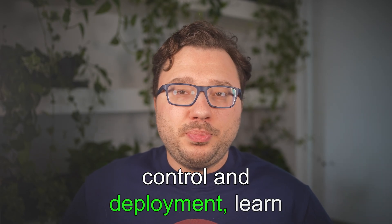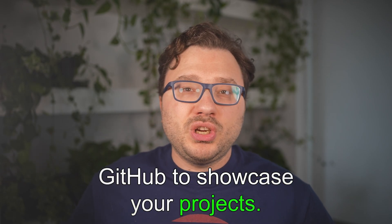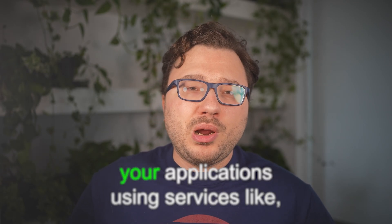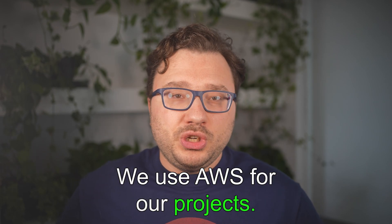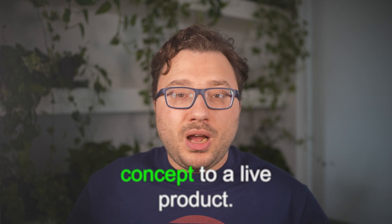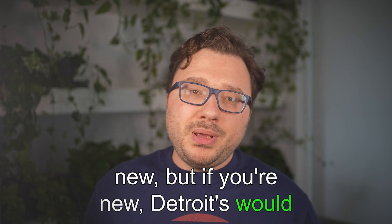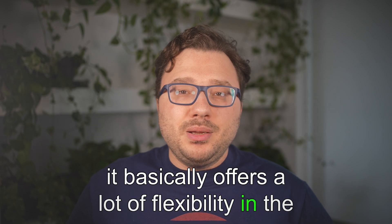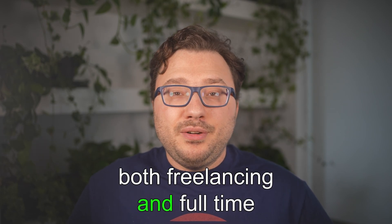You also need to learn about version control and deployment. Use Git for version control and GitHub to showcase your projects. Learn how to deploy your applications using services like Netlify, Heroku, or AWS — we use AWS for our own projects. Deployment is an important skill that takes a project from concept to a live product. If you're new, I'd recommend going full-stack, as it offers flexibility in the projects you can take on and opens up more opportunities in both freelancing and full-time positions.